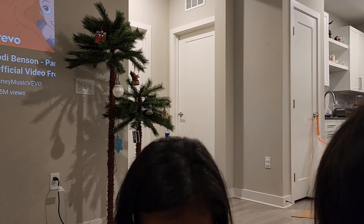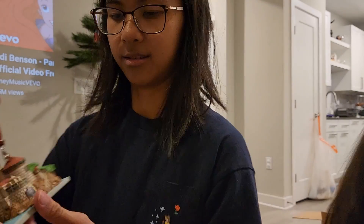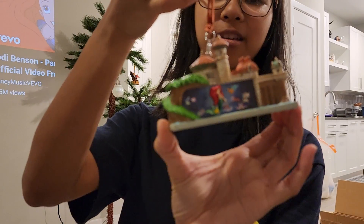The next one we have is the Little Mermaid. Yes, it's a Little Mermaid ride ornament. This is a nice one — it doesn't do anything either.